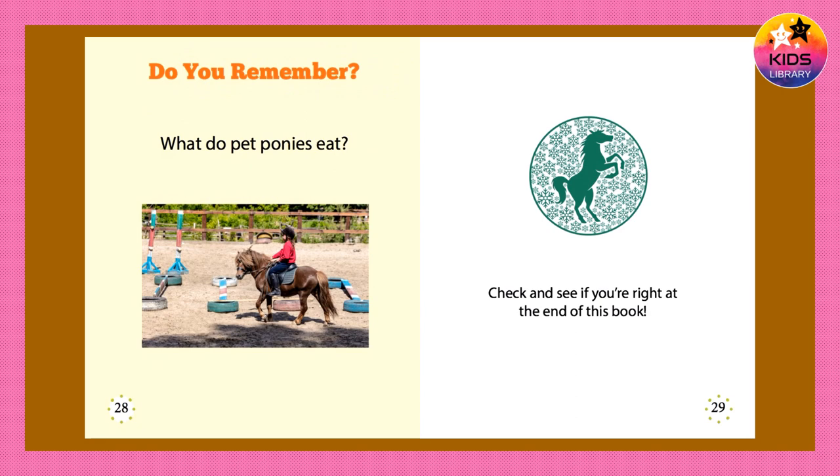Do you remember? What do pet ponies eat? Check and see if you're right at the end of this book.